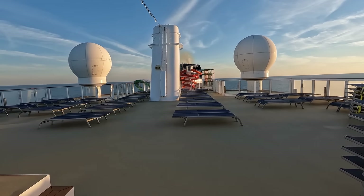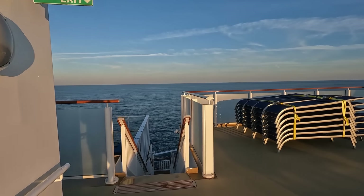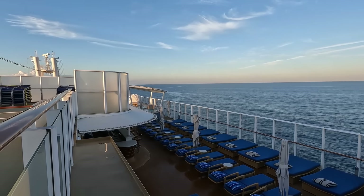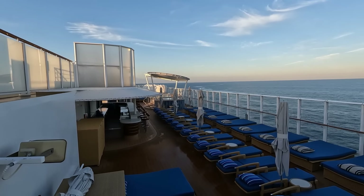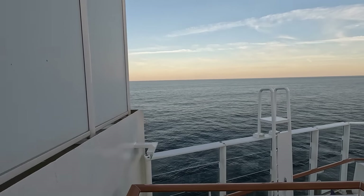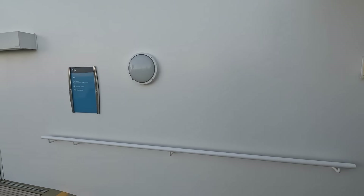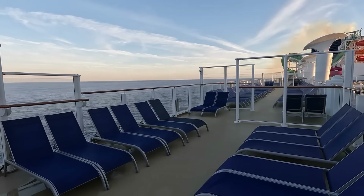Deck 18 is the top pool deck — a great spot for sail away, especially from New York where you go by the Statue of Liberty. We also see the other side of the Vibe Beach Club with its own bar and little private area — total waste of money on this cruise because there wasn't a lot of people. To the front of the ship, the Haven is blocked off, which we couldn't get into either. It's a beautiful cruise ship and we had a great time.